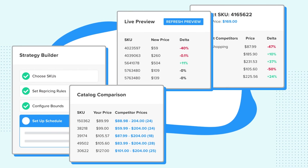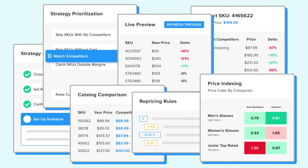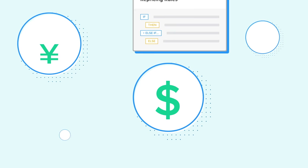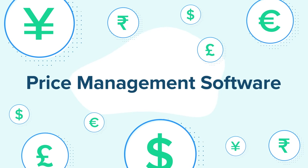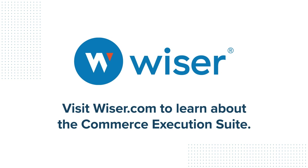Once inside the platforms, you'll get category and market visibility into pricing, plus the ability to turn that intelligence into actionable strategies. Get these benefits and more with price management software from Wiser's Commerce Execution Suite, giving you the technology needed to remain competitive online and in-store. Visit Wiser.com to get started today.